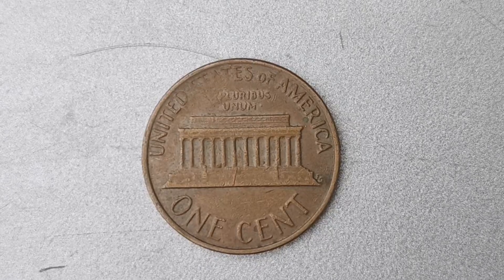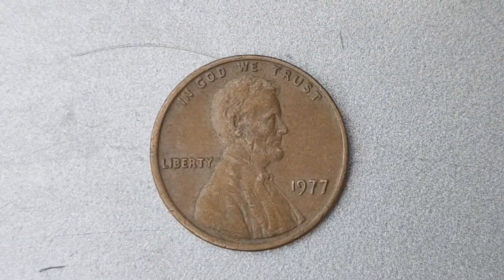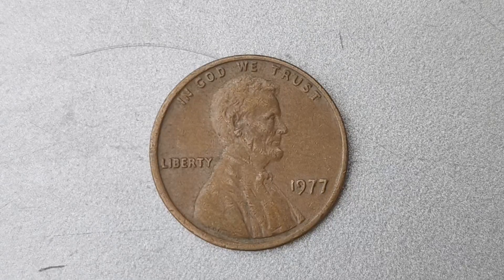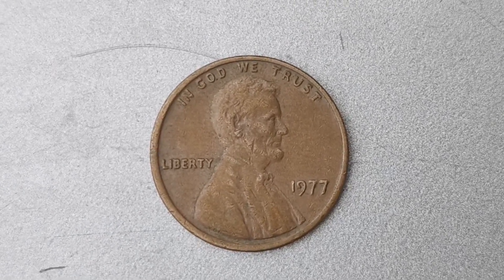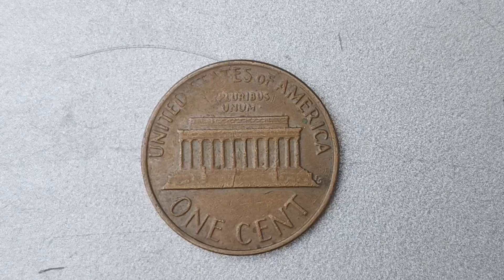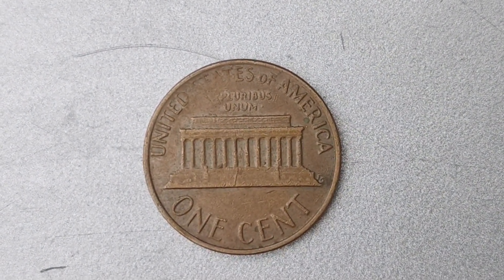How can you tell if you have a 1977 No Mint Mark Lincoln penny in your possession? Look for the absence of the P Mint Mark on the coin, as this is the defining feature that sets it apart from other Lincoln pennies. Additionally, examine the coin for any signs of wear or damage, as coins in pristine condition are more valuable and sought after by collectors. If you happen to come across a 1977 No Mint Mark Lincoln penny in your collection, consider yourself incredibly fortunate.